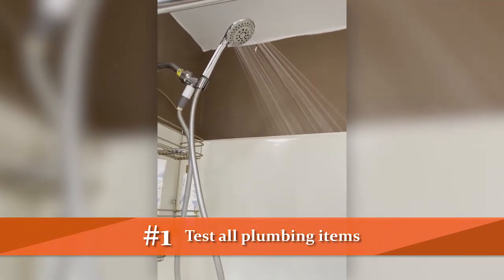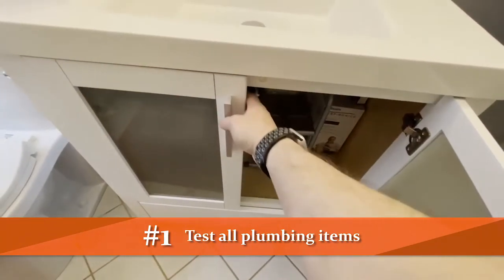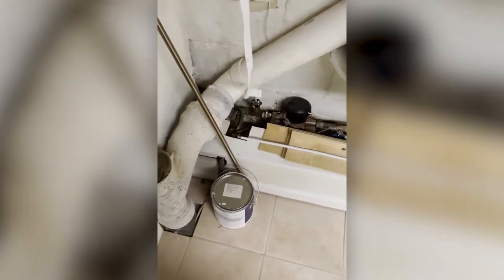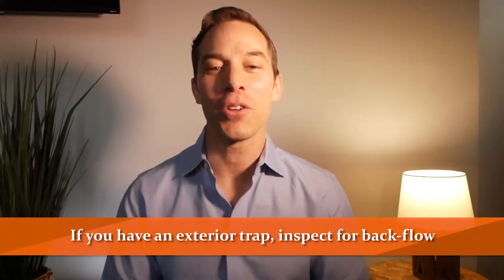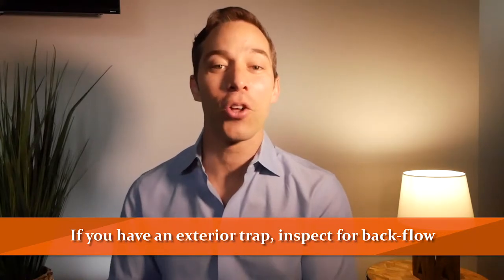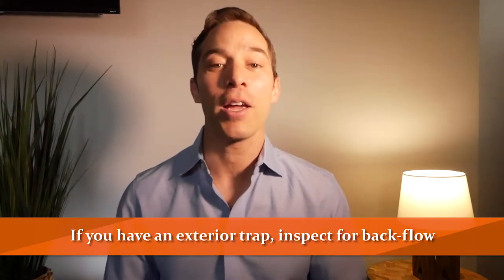Let's go through the checklist and the things you should be looking at to make sure the property's been kept in good condition. Step one: test all plumbing items — that's showers, dishwashers, sinks, and flush all of the toilets. Once you've gone through all these steps, find the main plumbing source if it's available to you and check for any clogs. If there is one, you're going to see a backflow, kind of like that property at the beginning of this video. Also, if there's an exterior trap — you'll see this with single and multi-families — go ahead and take a look at that. Similarly, if there's a clog, it'll be backflowing.